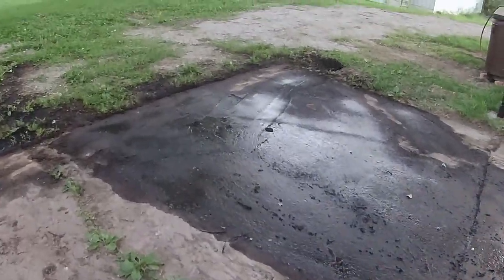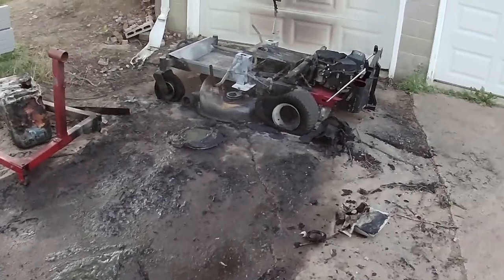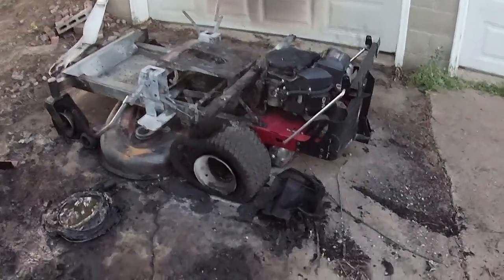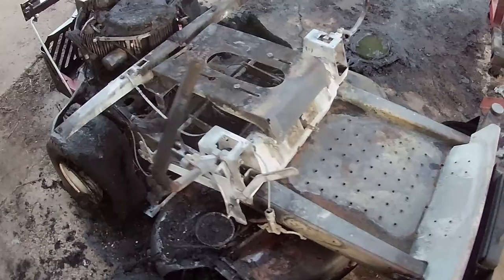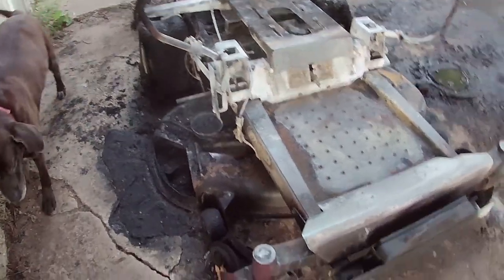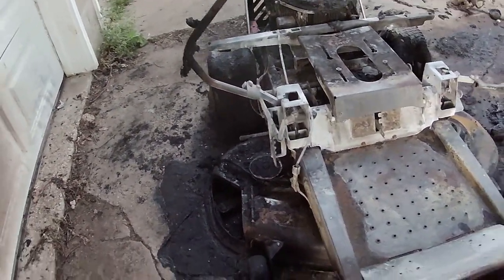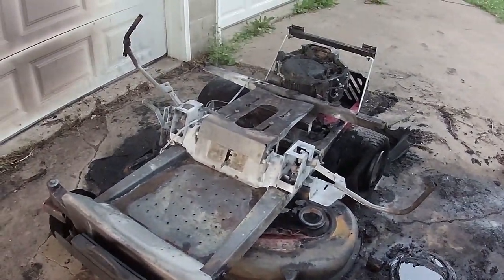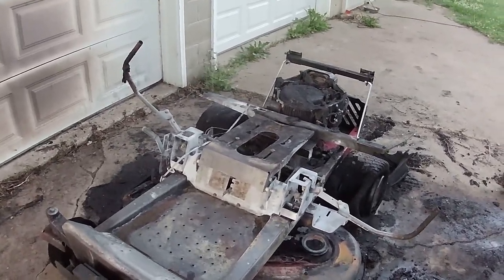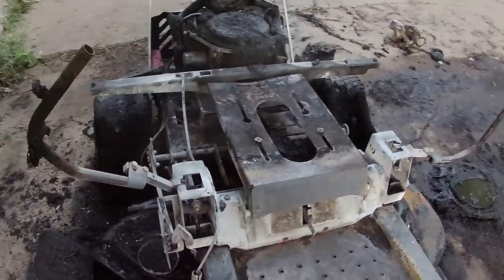I had kind of an unfortunate accident. This was my SS5000 Time Cutter. This is a great mower — I never had a single issue with it. I've had it since, I think, 2015. And it caught fire.